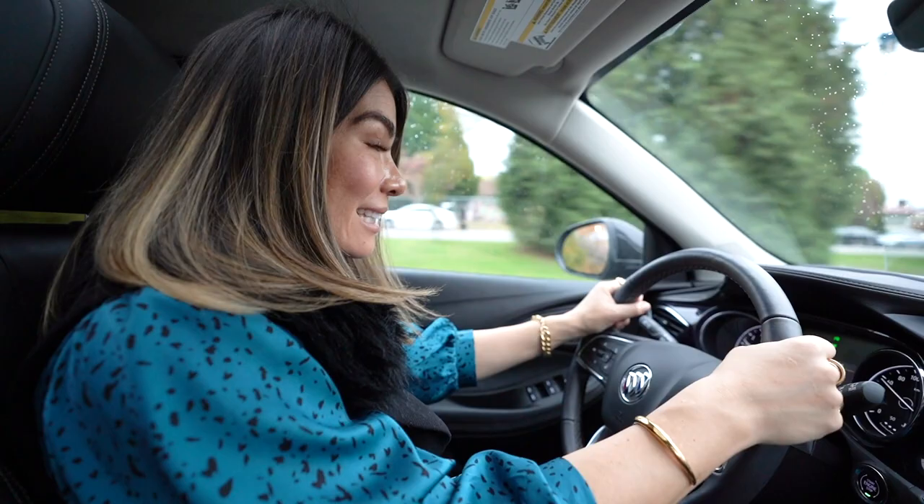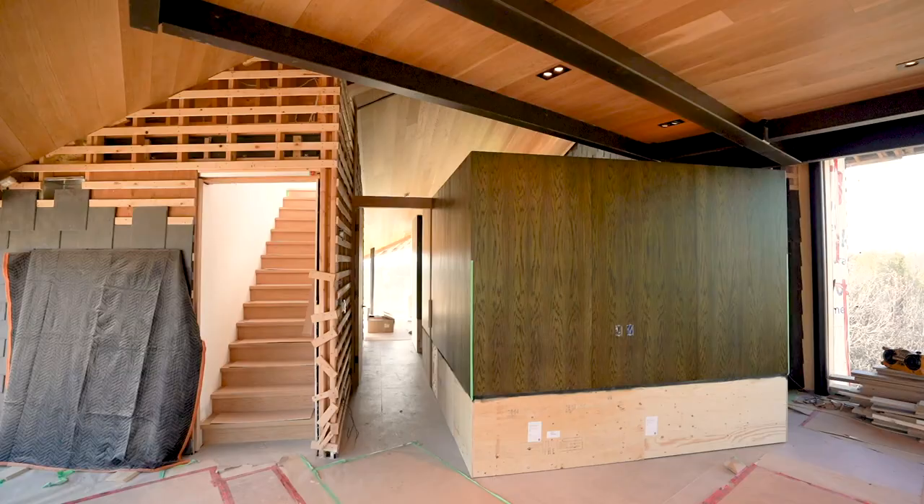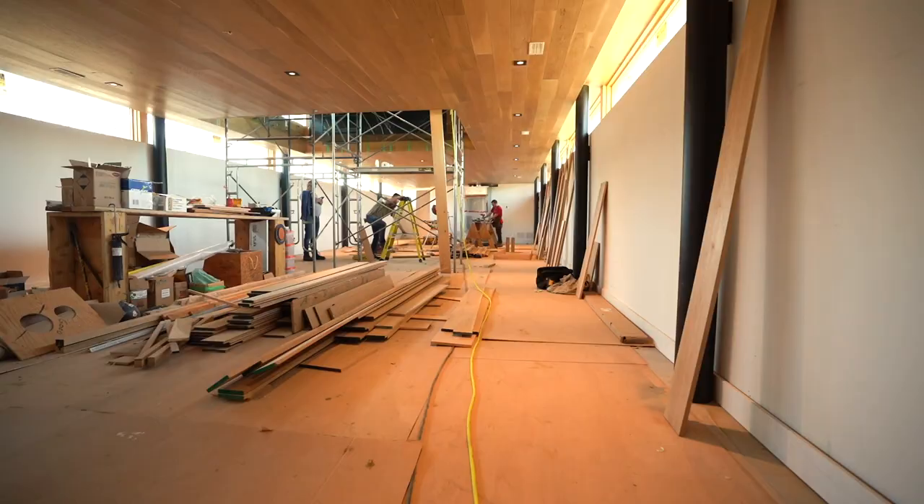We're heading out, going to arrive in Toronto late tonight. We're going to be in Toronto for less than 24 hours actually. This looks so much better in person than the photos do.